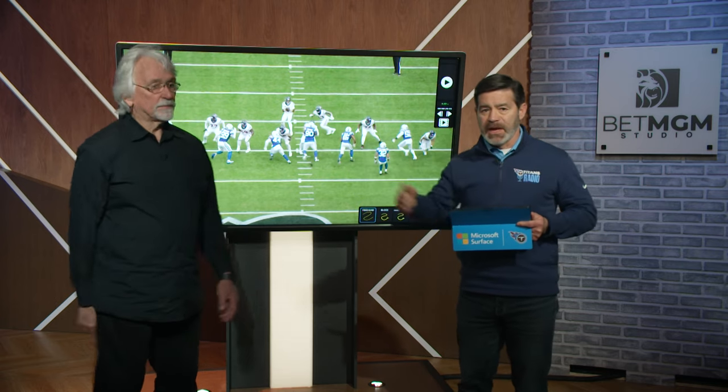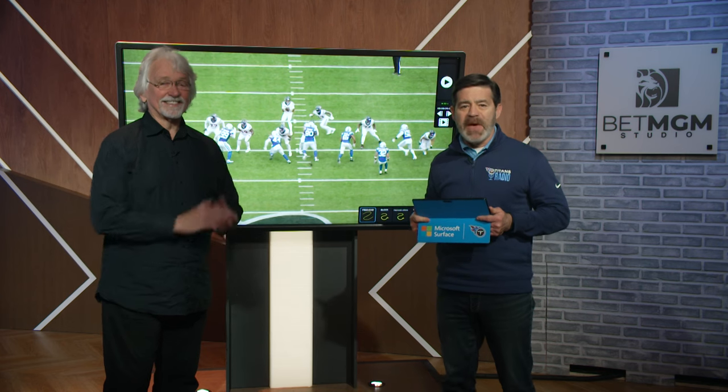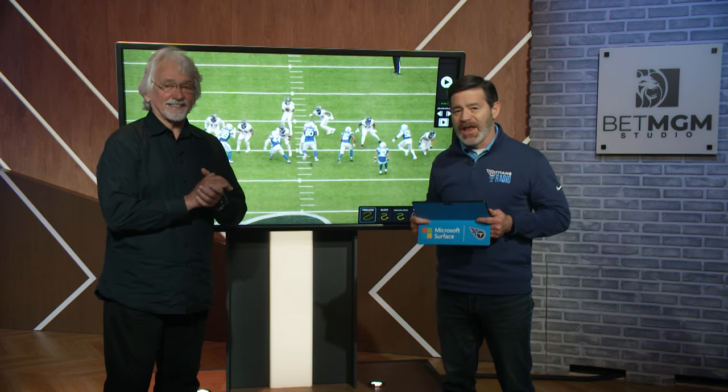Thank you, Mike Keith. Dave McGinnis taking us beneath the surface, powered by Microsoft. More from the Bet MGM studio and Titans All Access when we return.